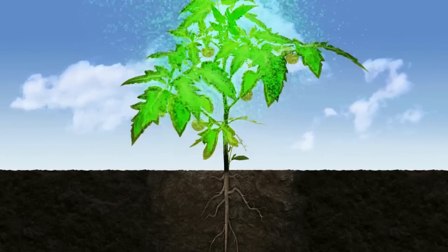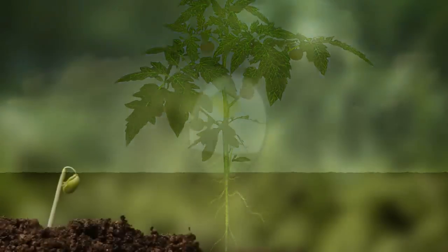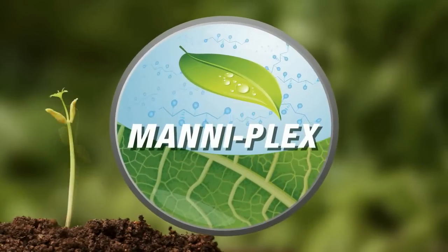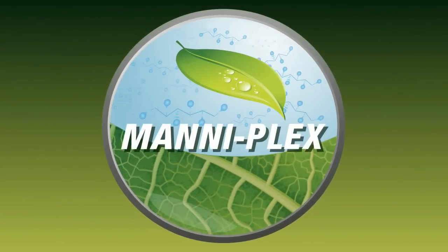Maniplex is the only delivery system that directly feeds nutrients to the phloem and xylem. Once inside the phloem, Maniplex carries nutrients to both growth-forming locations, vegetative and reproductive. No other nutrient system delivers more.